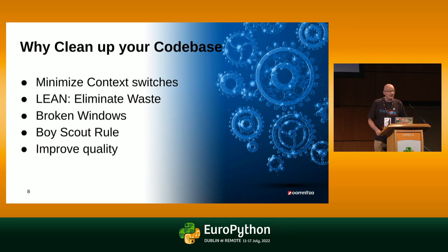Let's talk about why we actually want to clean up our code base and make it hyper-modern. First of all, minimize our context switches. If our code looks the same everywhere, we have less mental overhead to switch between different code styles. It's a lean principle — we want to eliminate waste.